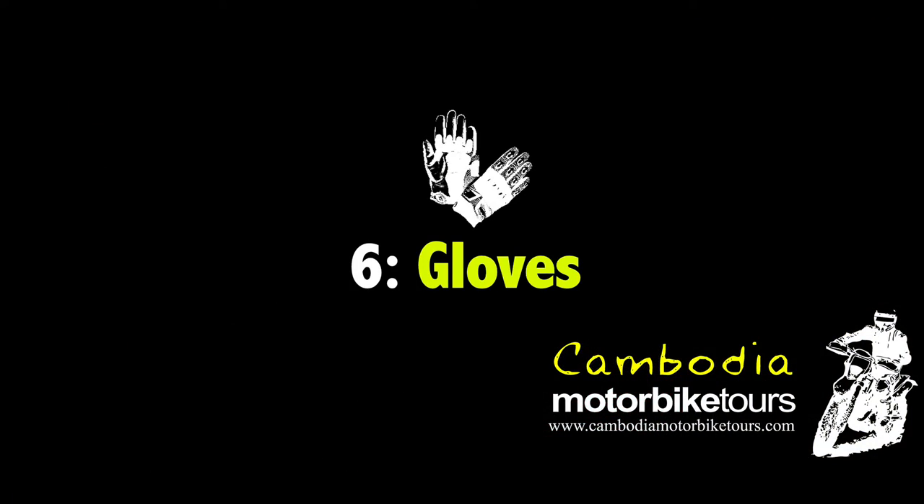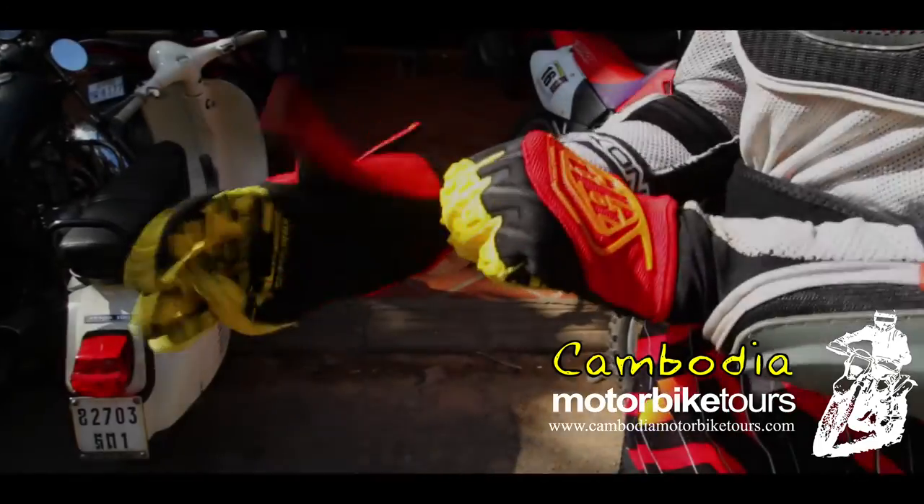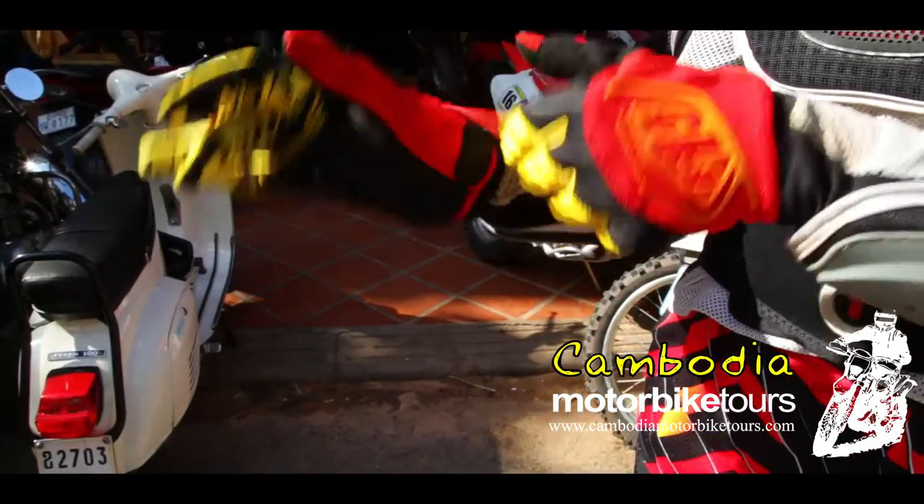Gloves — got to have gloves. A couple of pairs, especially in wet season, is a great idea.